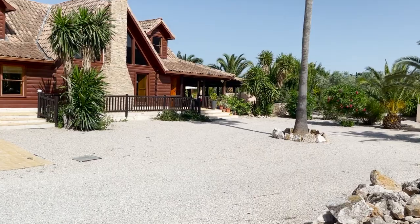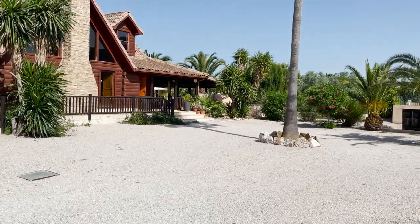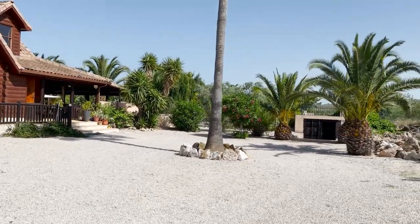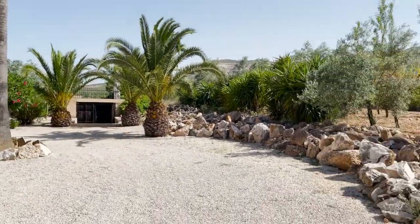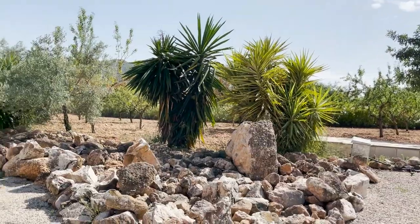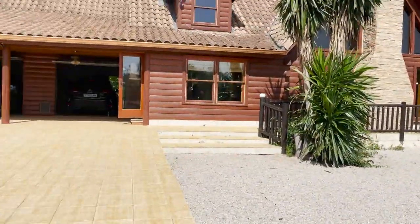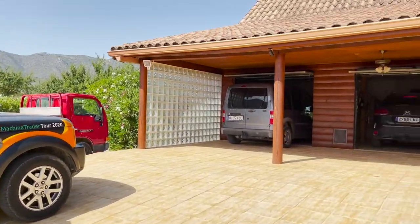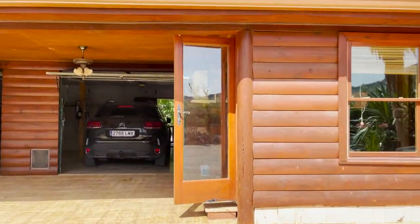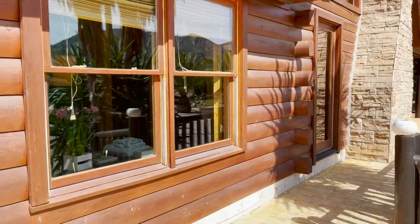Just going to walk through it very quickly so you can see a little bit how the house looks. This is even a golf course — you can hit the ball to the wire and there's a green. It's a big garage, beautiful porch, nice pool.